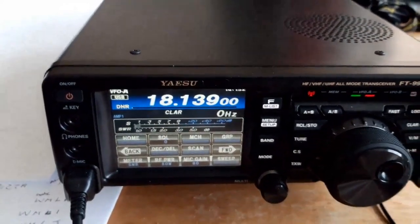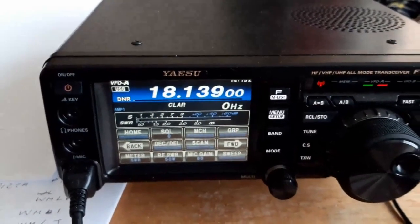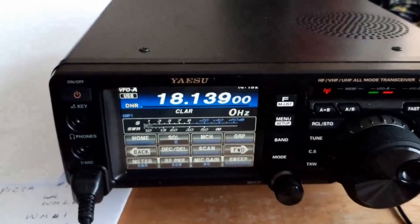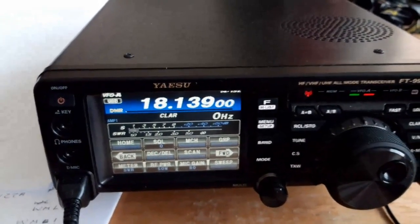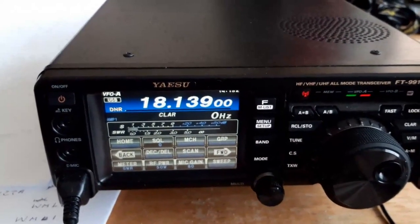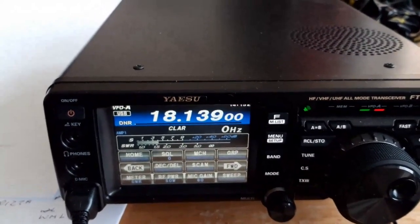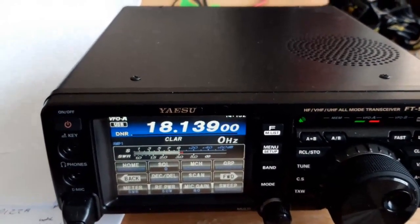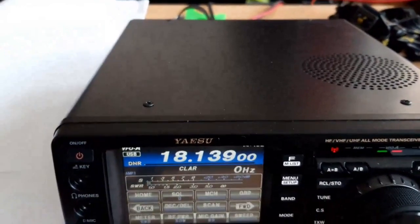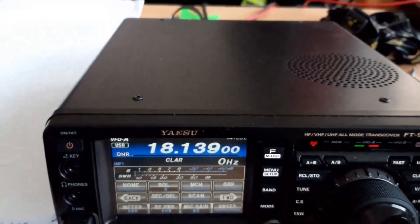G6VFF — thank you very much. I've recorded this for a YouTube video as a review on the Slidewinder military whip antenna. Is it okay to put this QSO on YouTube? Oscar Hotel 6 Juliet Juliet replied: Thank you Steven, 73 — bye bye. Yes, 73 — bye bye. Have a great weekend, Oscar Hotel 6 Juliet Juliet, G6VFF.